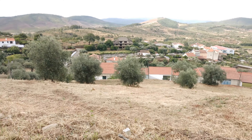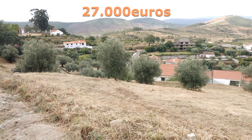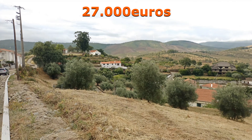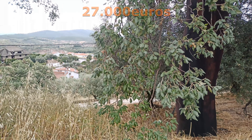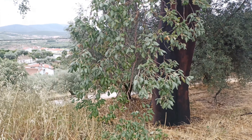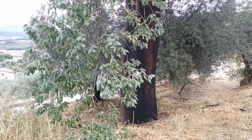It has restaurants, cafes, a supermarket, a hardware shop, and lots of other businesses. The plot itself has an area of one thousand four hundred and sixty meters squared.